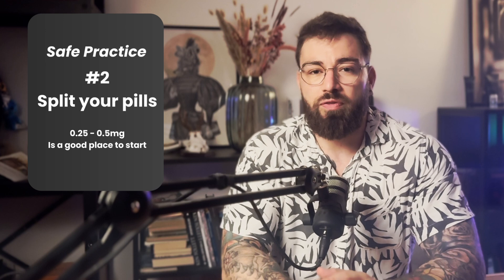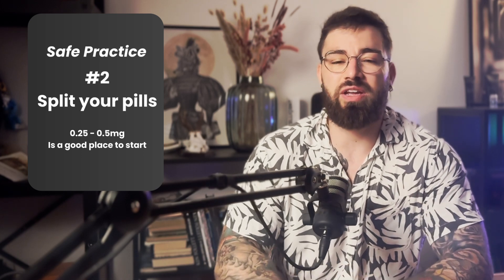Second advice: split your tablets. Most people buy the 1mg tablets, and you can use a pill cutter to split them into halves or quarters. For example, 0.25mg is just a quarter of the standard tablet. This gives you more control over how much you're taking and lets you be more consistent than taking it every other day.